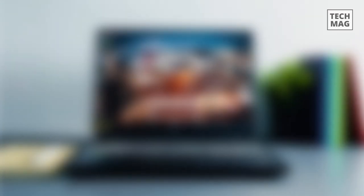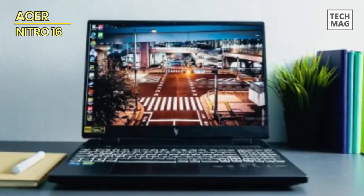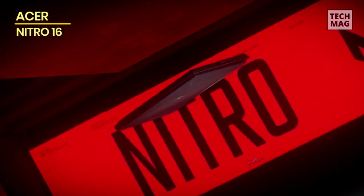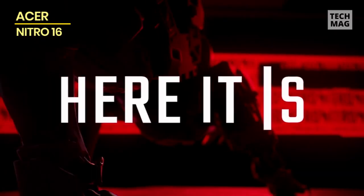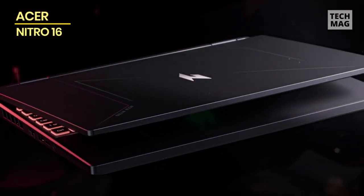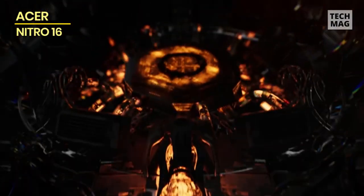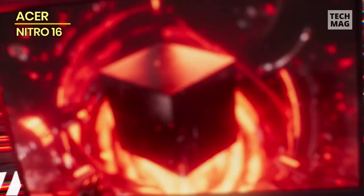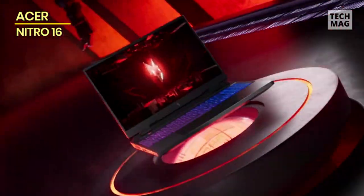Last but not least, we have the Acer Nitro 16. The Acer Nitro 16 is a gaming sensation that combines performance and affordability, offering a gateway to gaming adventures that won't break the bank. The sleek and modern design showcases its focus on providing value without compromising on performance. The AMD Ryzen processor, a true workhorse, forms the backbone of the gaming sessions, delivering performance that takes gaming to new heights.